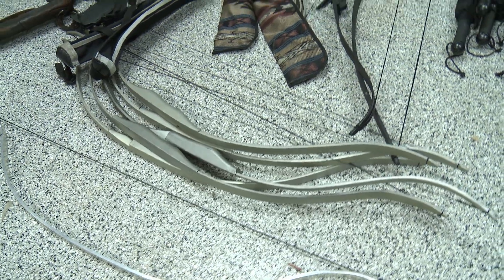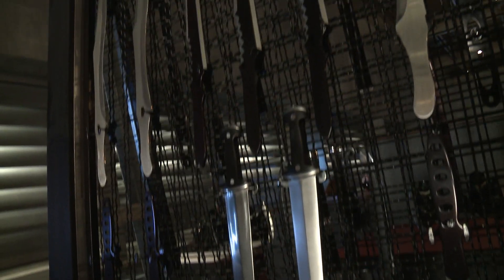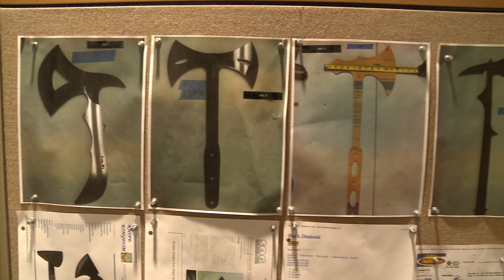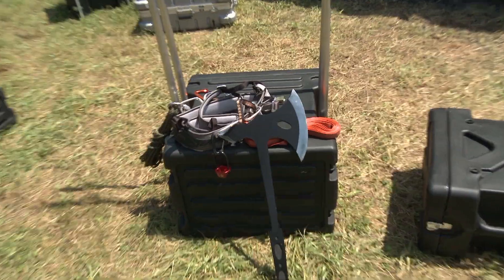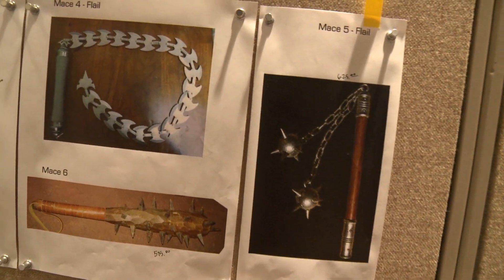We made more props on this movie than most of the movies that I've done in my career. I don't know the entire count, but I would say well over a hundred. We have eight or ten swords and probably six different spears, ten or twelve knives, and probably six or eight axes. It's a lot of different choices of kinds of weapons.